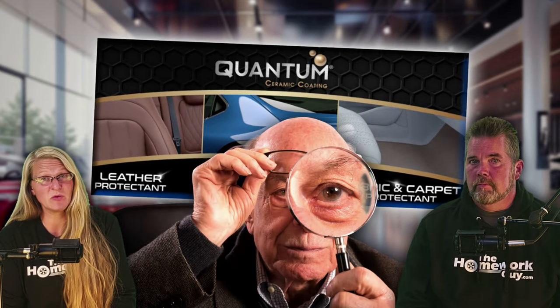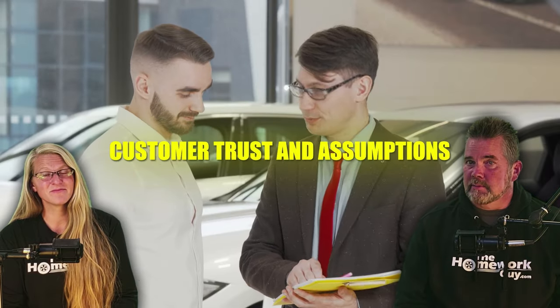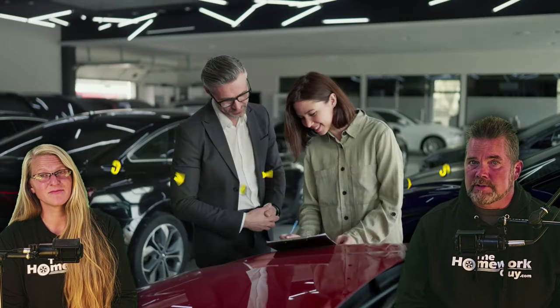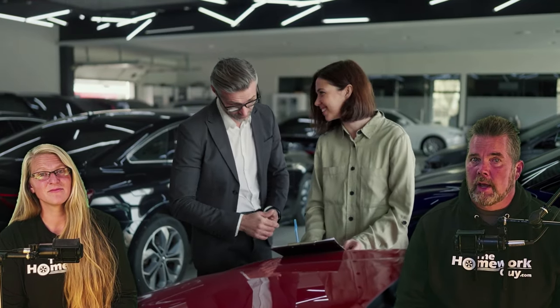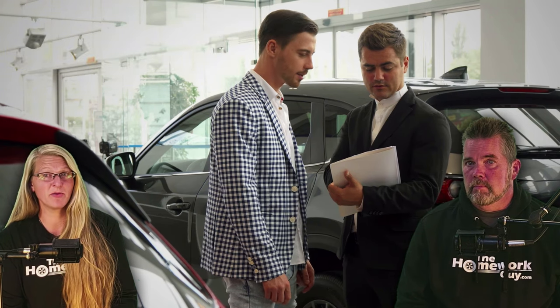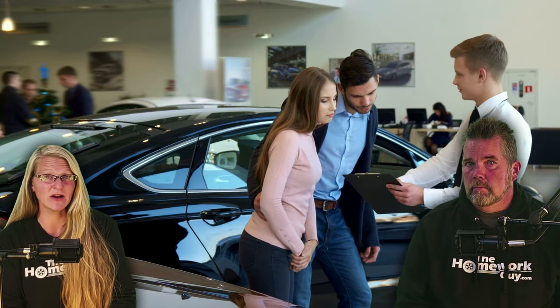First off, there's no visible evidence. Fabric protection is often an invisible treatment. Unlike physical accessories like floor mats, it's hard for a buyer to visually confirm whether the fabric has been treated or not. The invisibility makes it easier for dealers to claim the service was performed when in truth it wasn't. Many buyers wrongly assume that dealers are honest and trustworthy — this trust, if given, is always exploited, as most customers won't think to verify the installation of such treatments. Customers are often unaware of what fabric protection entails or how to check if it has been applied, making it easier for dealers to sell non-existent services.